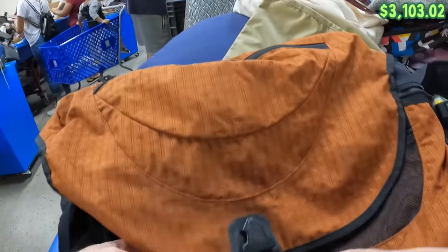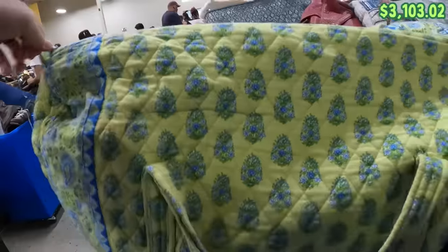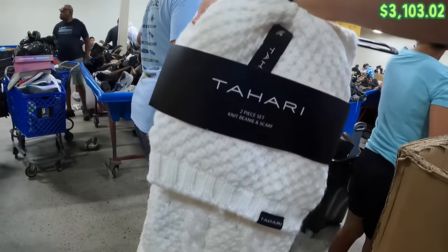Oh, this is an L.L. Bean Messenger bag — that's really cool. I like the color too, and it's got the strap. Here's a Vera Bradley — one of those large overnight bags. Safari knit and scarf. Not sure what that is but I'm going to grab it.